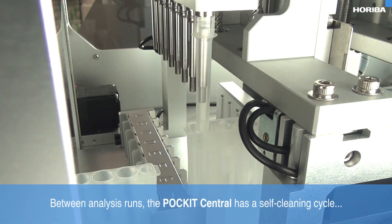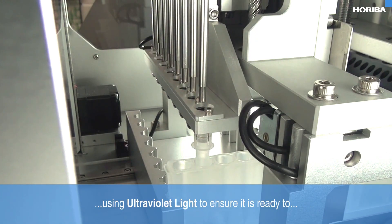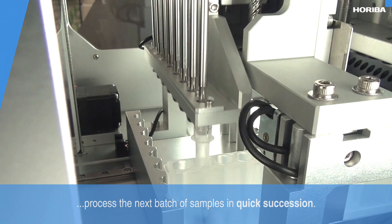Between analysis runs, the Pocket Central has a self-cleaning cycle, using ultraviolet light to ensure it is ready to process the next batch of samples in quick succession.